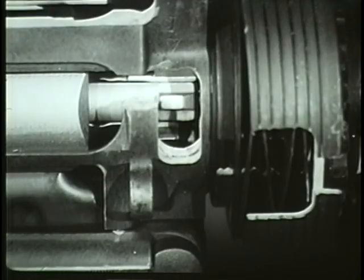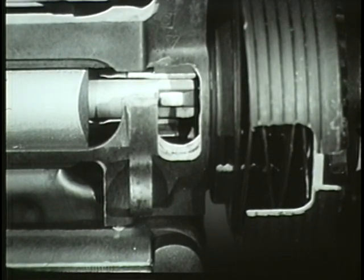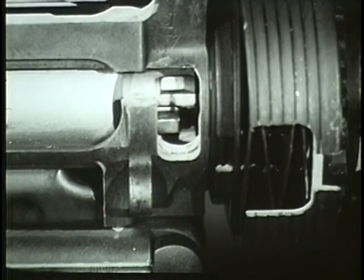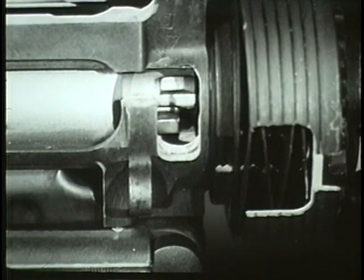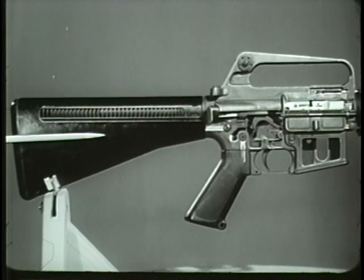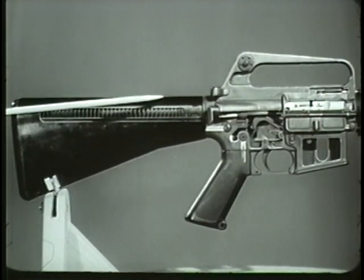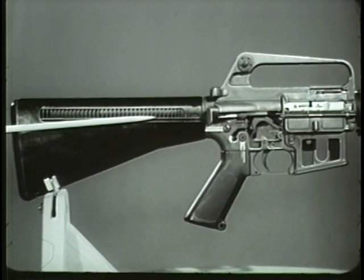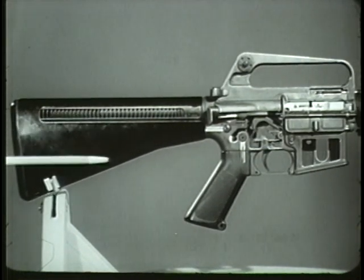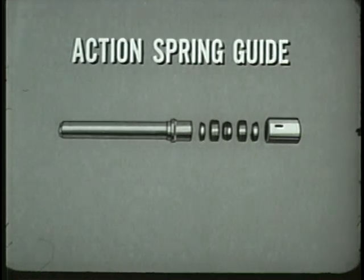Another design is the chamber locking mechanism. Lugs on the bolt lock the bolt directly to the barrel, thereby eliminating the need for the heavy receiver normally required to lock the bolt behind the cartridge. The stock of the rifle is composed of a durable synthetic material of high impact strength. It contains the recoil mechanism consisting of the action spring guide and action spring.